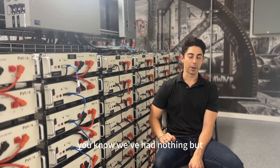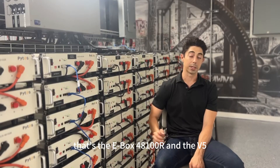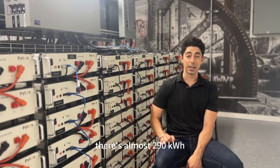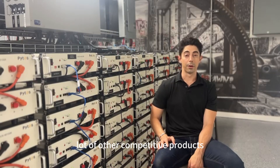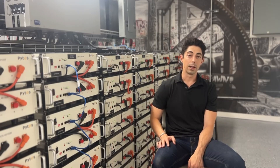We've had nothing but good experiences with all the batteries put in service — that's the E-Box and the V5. Just as it pertains to this site in particular, there's almost 290 kilowatt hours of storage in closed loop of the inverter system. Not a lot of other competitive products can say the same in terms of the amount of storage you can put behind each inverter. This site has been operating extremely well with a lot of load on it.